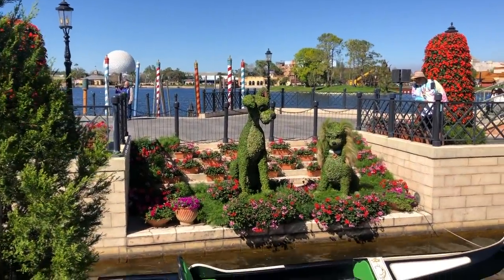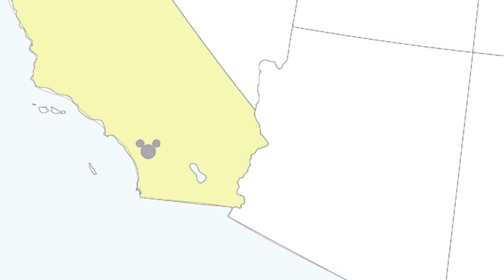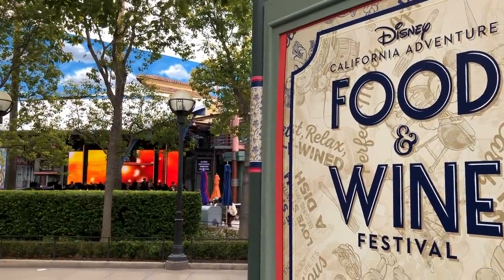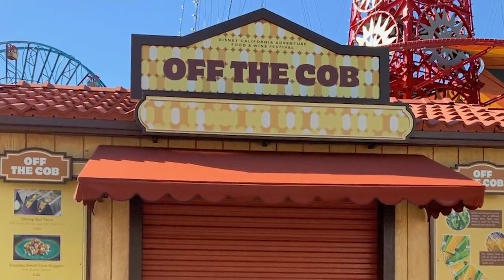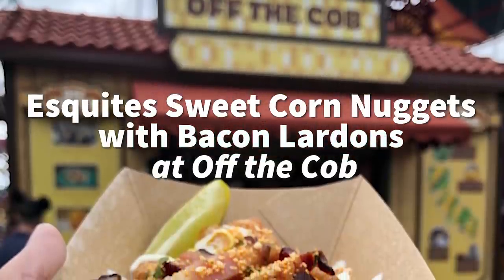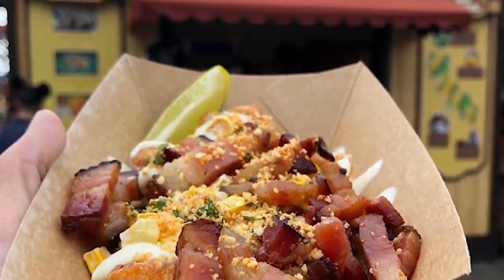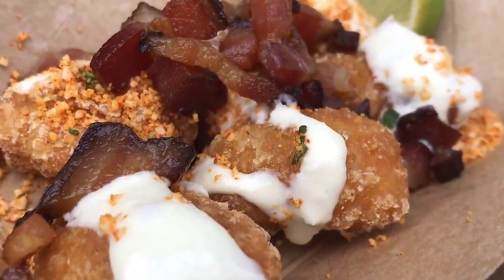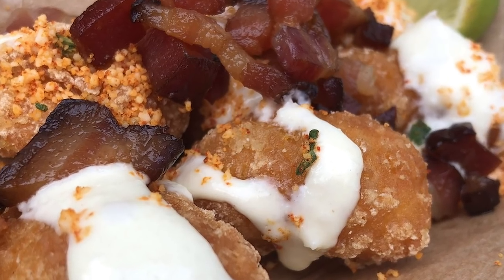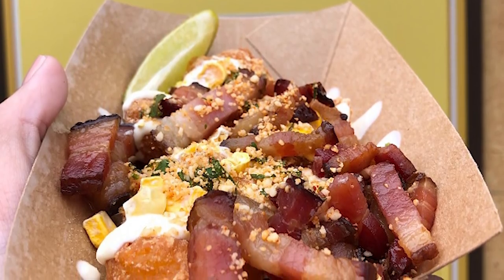Those are our favorites for the Epcot Flower and Garden Festival. Now we're heading over to the Disney California Adventure Food and Wine Festival for our best of the fest over here. Let's get started at the Off the Cob booth, which has always been a favorite since its debut. You've got to get those incredible esquite sweet corn nuggets with bacon lard — those fried corn nuggets with huge bacon strips, a little bit of mayo and that lime. So much flavor here, definitely a must-do. We buy this the first day for pictures and then buy it again later because it's that good.